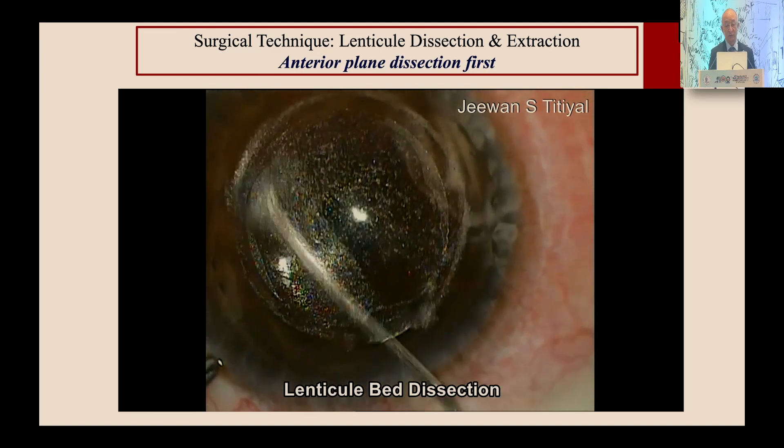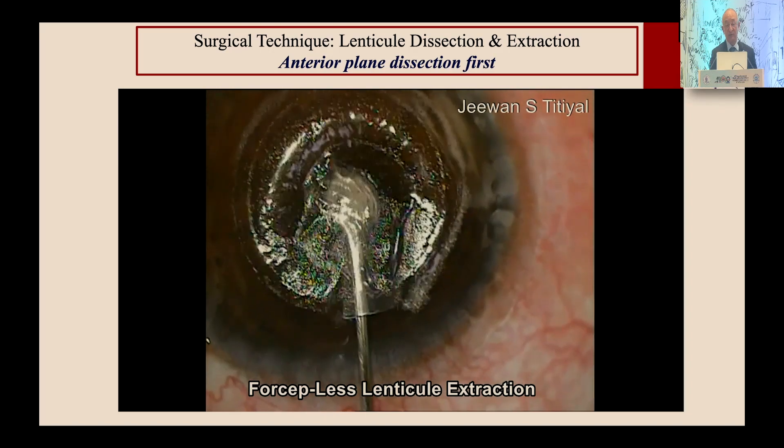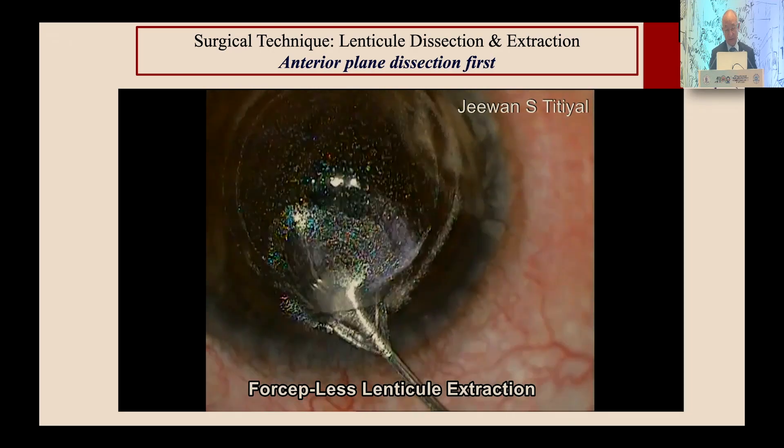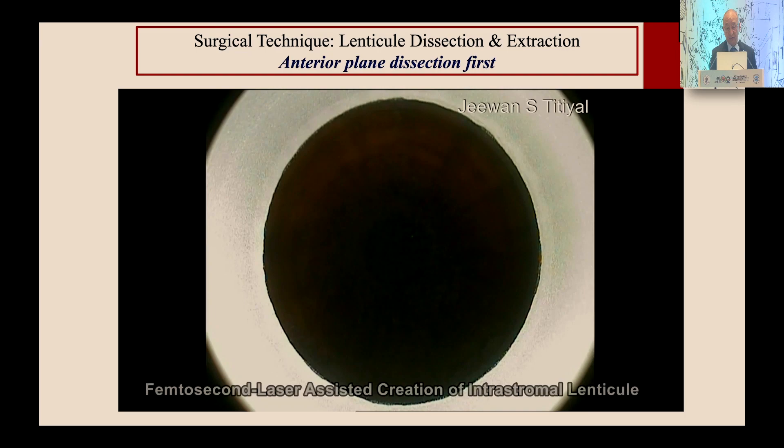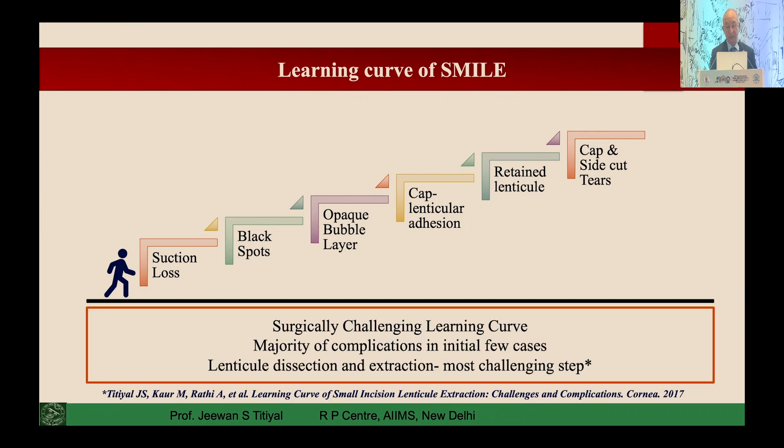Nowadays you hardly need forceps to take out the lenticule — a smooth dissection with smooth laser application makes things very simple. These are various difficulties you might face when doing lenticule-based procedures, but with experience they reduce very fast.